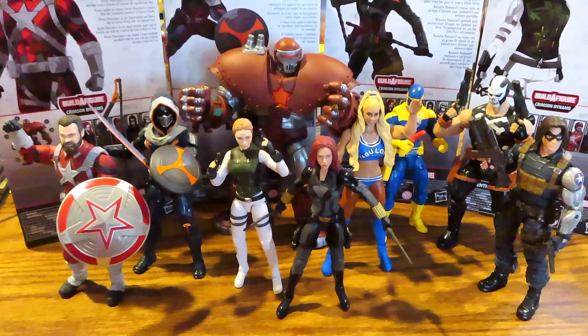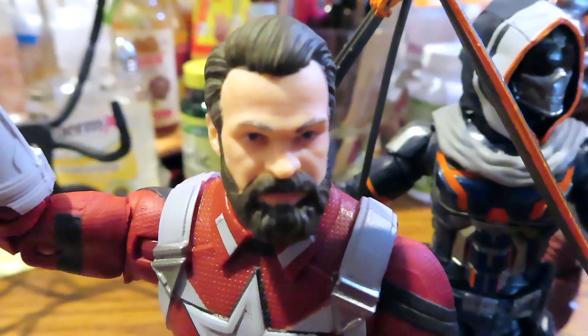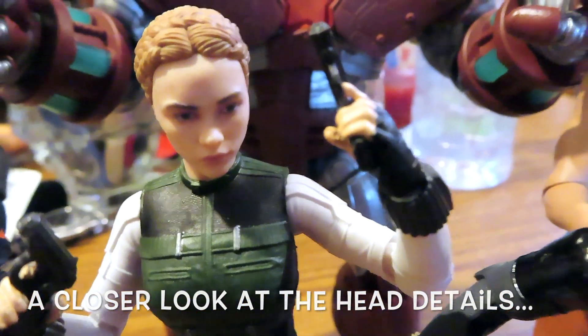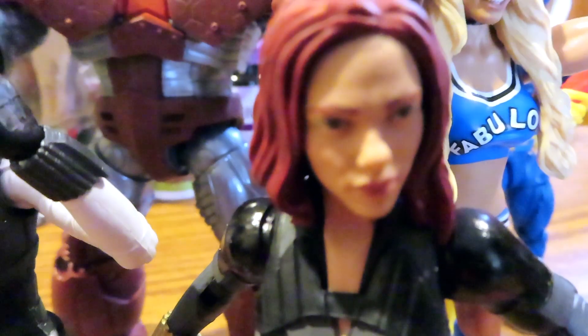Alright guys, pretty good head sculpts and paint jobs all around.